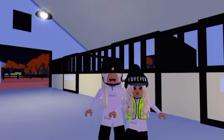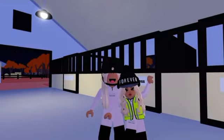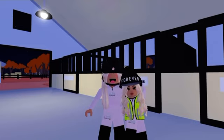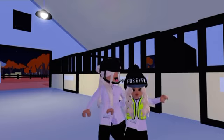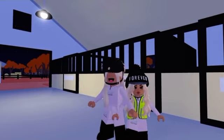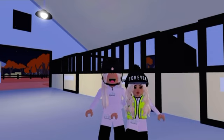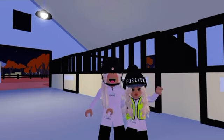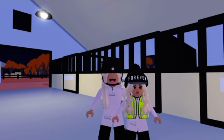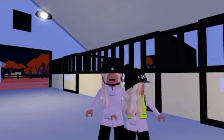Hi guys, welcome back to my channel! In today's video I am here with Tilly. You may or may not have seen her in some of my other videos, but for the people who have seen her, she's very excited to be back. In today's video she is going to be training Cloudy for me, as this year I really want to take him Shetland racing.